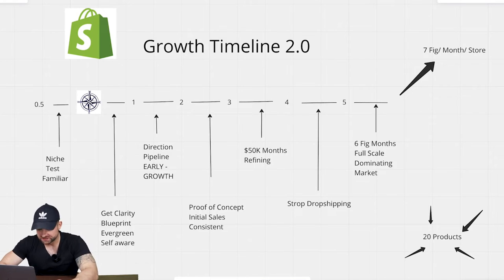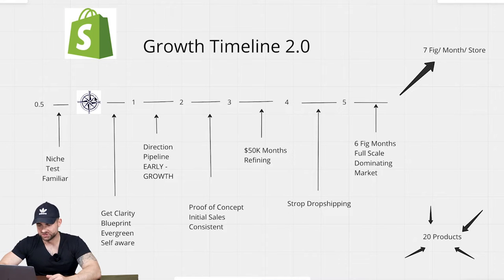The next phase is what I call the compass phase. This is obviously different from all the other phases because it has a compass and not a number. What you're really doing is understanding where your store currently is, and as the name implies, you're directing where you want to go. Do you want to go north, east, south, or west? Where are you going with your ecom store in general?